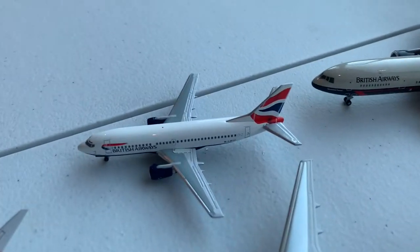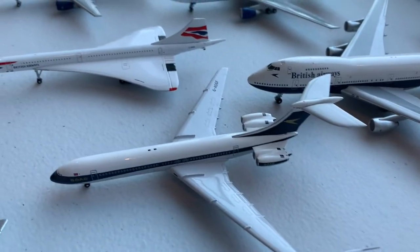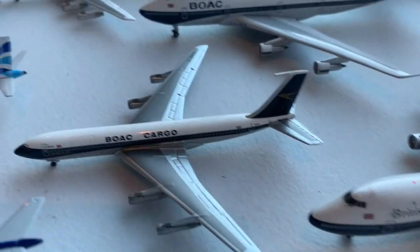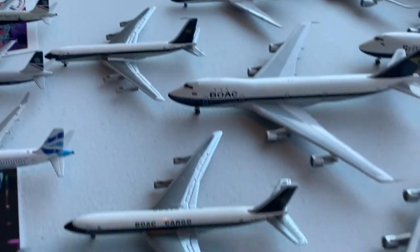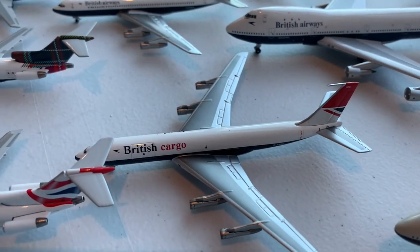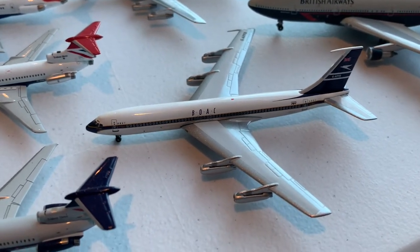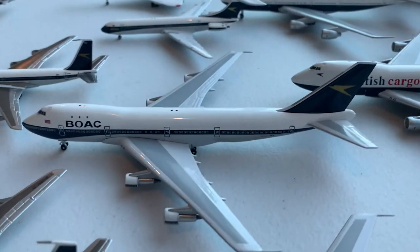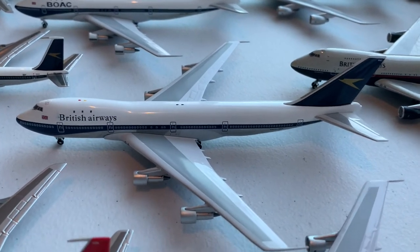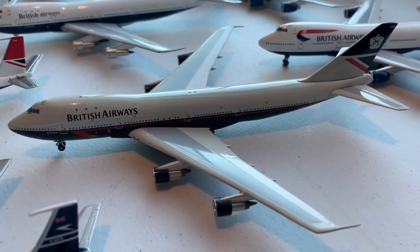Moving on to the 737-300, 757-200, Concorde, Vickers Super VC-10, then the 707-320C in the cargo version in the BOAC paint scheme, two more 707-300s in the British Airways Negus scheme, and one 707-400 in the BOAC scheme. Moving on then to the BOAC 747-100, the 747 in the BOAC/British Airways hybrid livery, 747-100 in the Negus livery, and the 747-100 in the Landor livery.